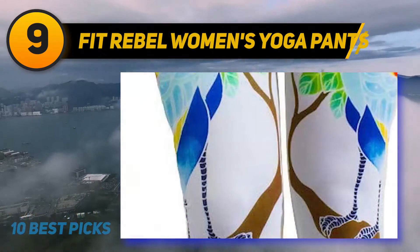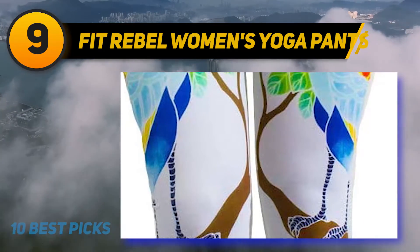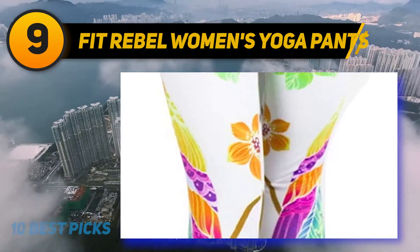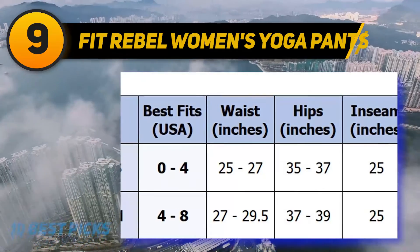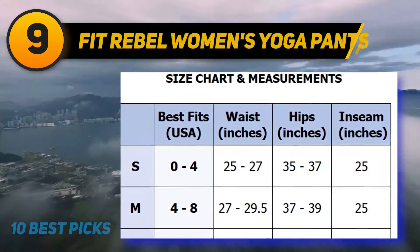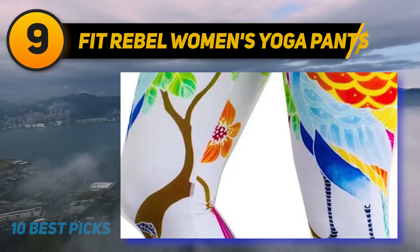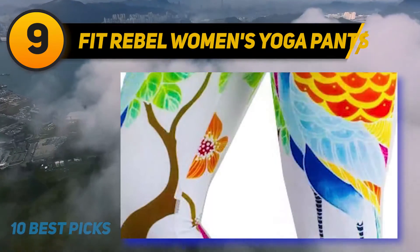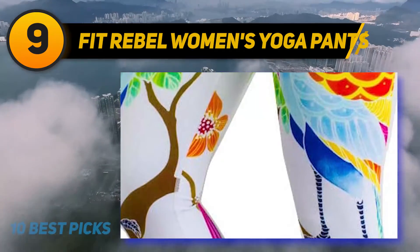If you're looking to spice up your wardrobe with bright colors, the Fit Rebel pants may be for you. With 14 colors and unique prints, you may have trouble choosing just one. The designs are hand-drawn and painted by Malaysian artists, then printed with sublimation printing so they will never fade. Made from Lycra, they hold up to a lot of wear and washings, are comfortable enough for all-day wear, and are perfect not just for yoga but for the gym, jogging, or around town.